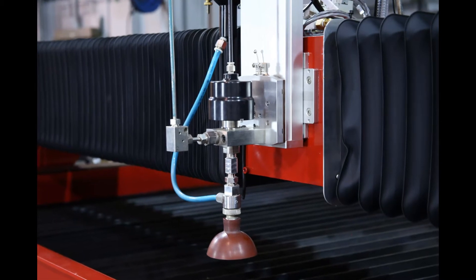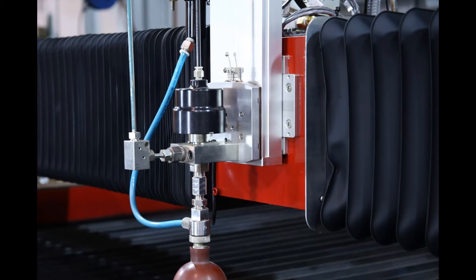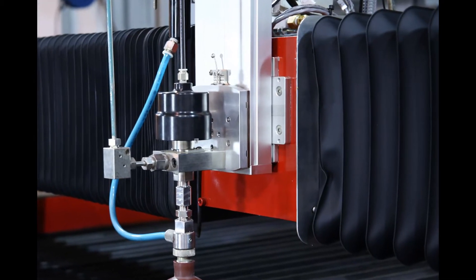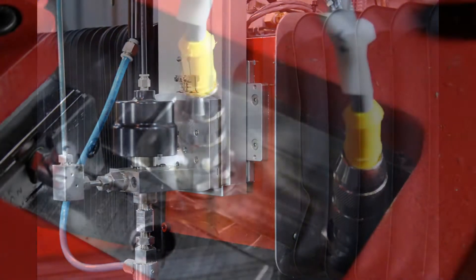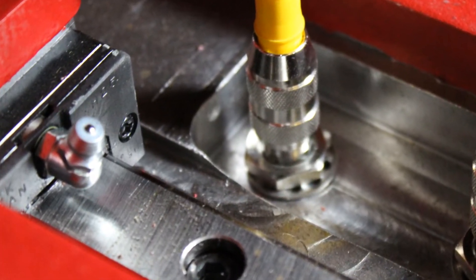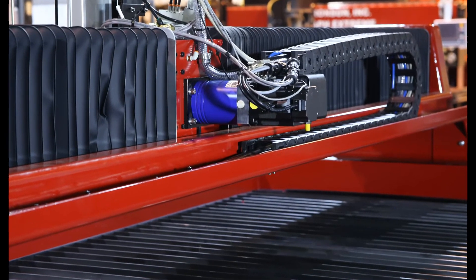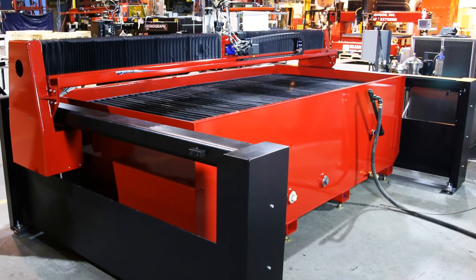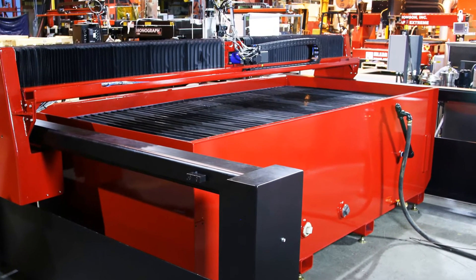For maximum reliability, we equip every KJET with fully enclosed, air pressurized bellows and hidden linear ways to keep out dirt and contaminants. Conveniently located grease fittings make lubrication a snap. The slats and supports are easily removed, and the heavy-duty cutting table is mounted separately to the floor rather than to rails.